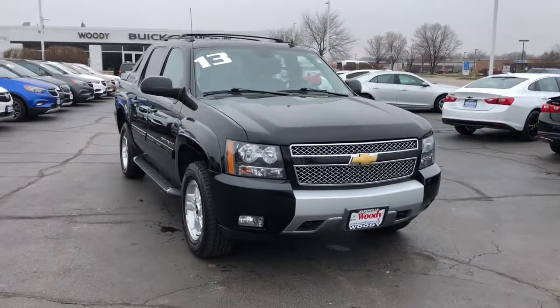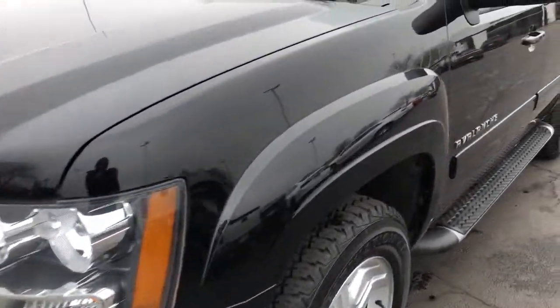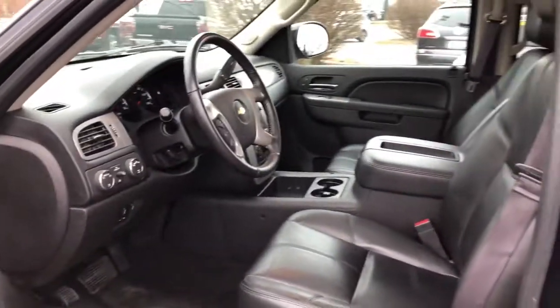Get a feel for the 2013 Chevrolet Avalanche. With less than 110,000 miles on the odometer, this vehicle stands out from the rest. Make the most of every drive when you travel in modern style and comfort.